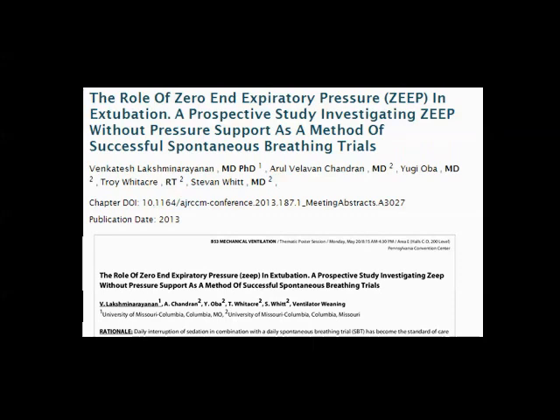What I would recommend is something called a ZEEP trial — Zero in Expiratory Pressure. Recently, at the ATS conference, the American Thoracic Society International Conference, my colleagues from the University of Missouri presented ZEEP and its role in patient liberation. They compared ZEEP without pressure support to various methods of spontaneous breathing trials. This data was collected since 2007, giving approximately six years of data, and they found re-intubation rates were approximately 4% lower using a ZEEP trial compared to a standard spontaneous breathing trial.